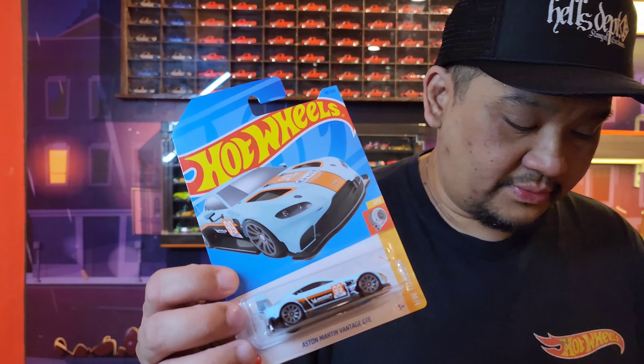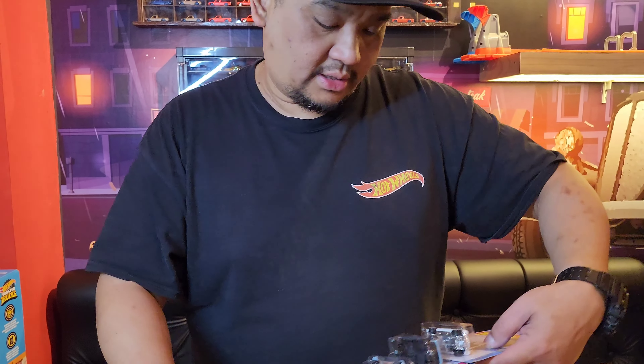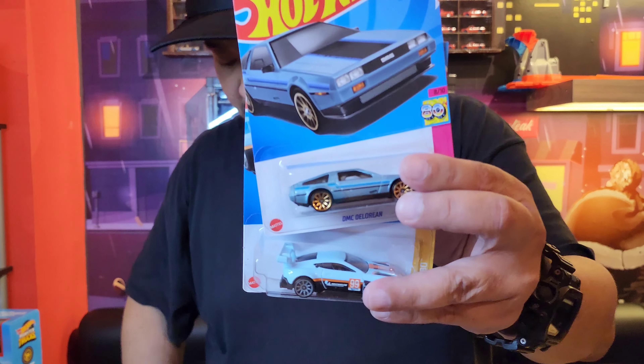Loan Super ini gila nih. Ini juga udah keluar udah pernah. Seville ya tadi lah. Kita punya DMC DeLorean-nya baru — DeLorean-nya baru.